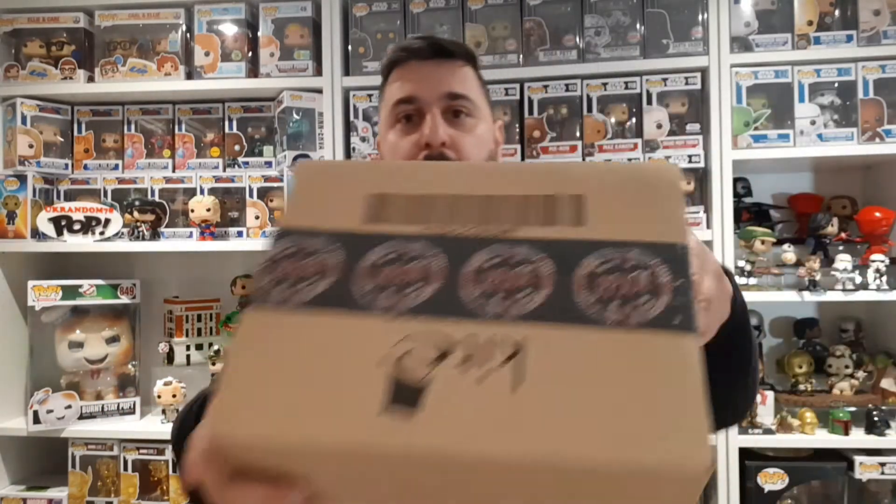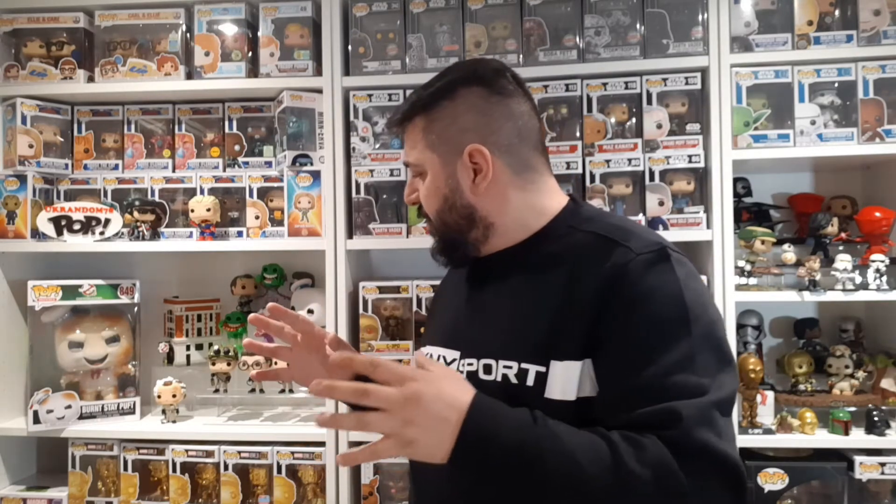Hey guys, welcome back to another UK random video. Today I have another unboxing - this one is from PP Joe. A few weeks ago they had a flash sale, half price. I was going through and saw a couple that caught my eye. I've been collecting the Ghostbusters pops almost since the beginning of my Funko journey and when the new Ghostbusters movie came out I was bloody excited. I still haven't seen it but I've been seeing all their pops.